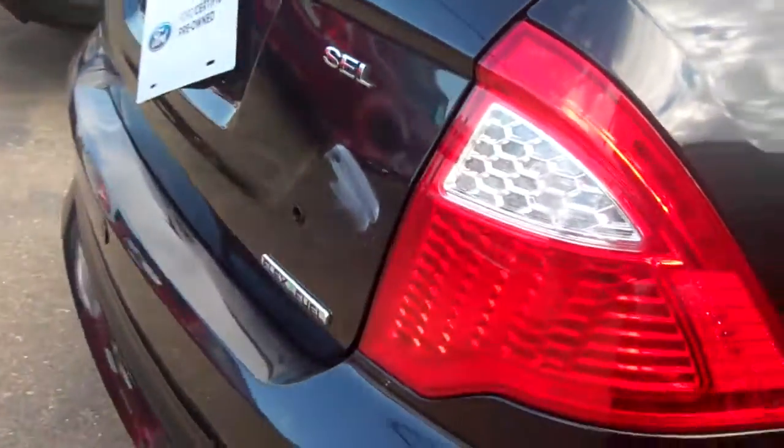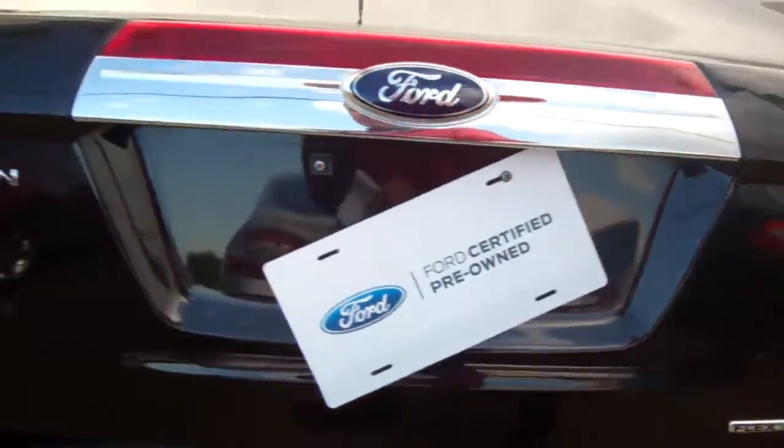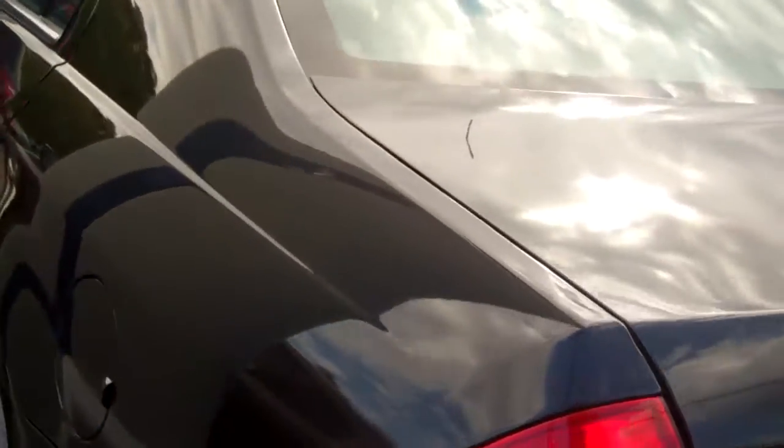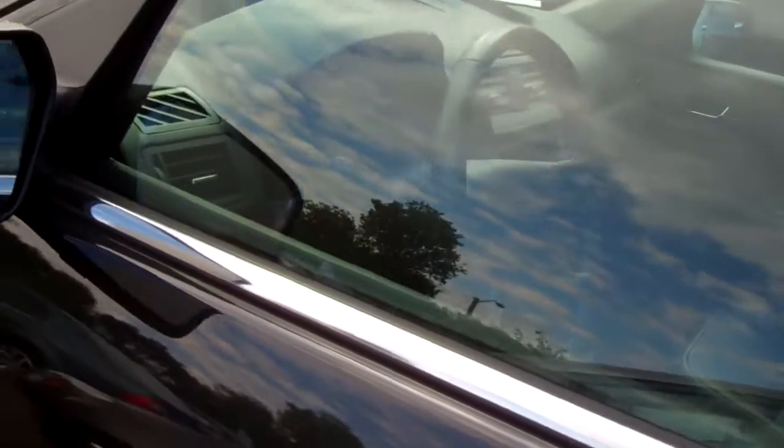It's in excellent shape. It has backup sensors, a backup camera. It is an SEL, so it's completely loaded. It also has blind spot sensors on the mirrors.